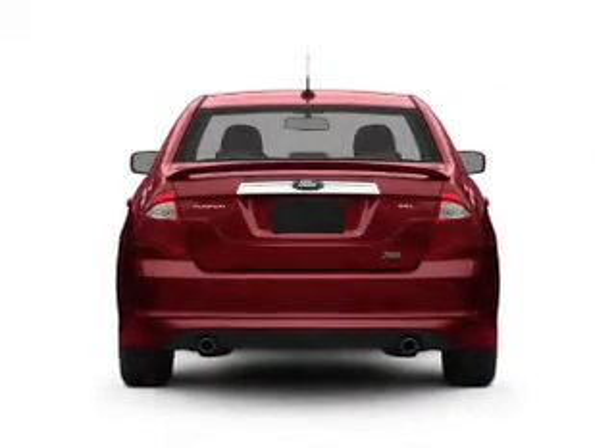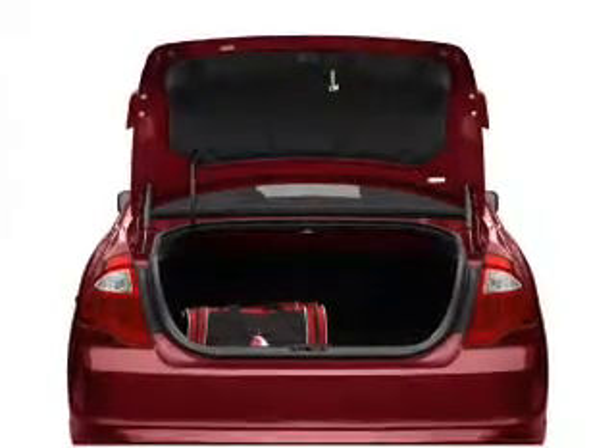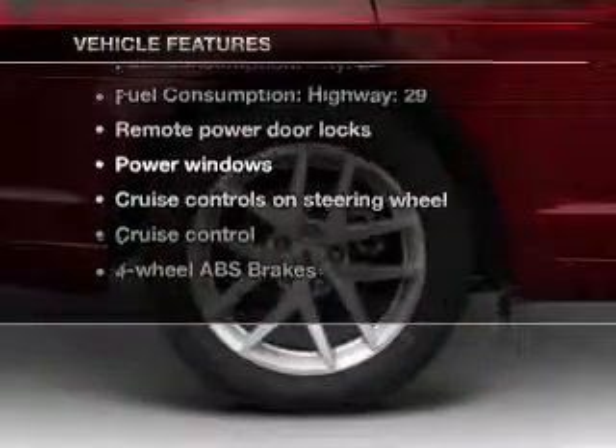Stand out from the crowd with premium wheels. You will appreciate the safety feature of anti-lock brakes. Let the outside in with a power convertible roof. And with these notable features, you won't want to miss out on the opportunity to own this amazing ride.